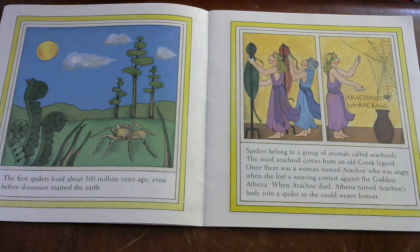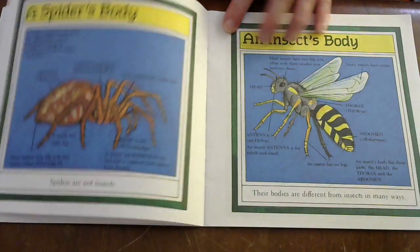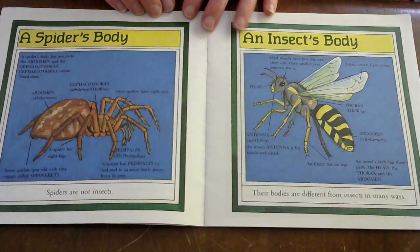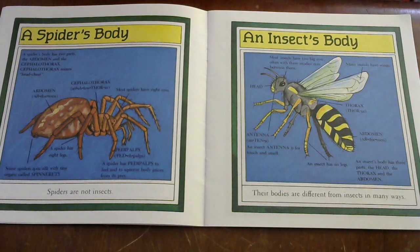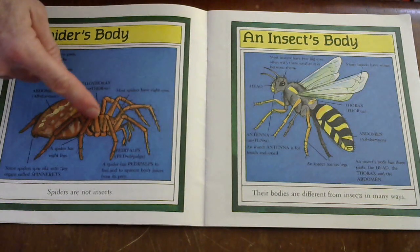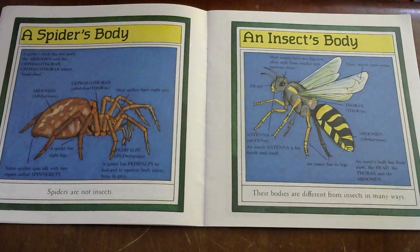Now we're going to look at a spider's body compared to an insect's body. A spider's body has two parts: the abdomen and the cephalothorax. The cephalothorax means head-chest. Here's the abdomen and here's the cephalothorax. Most spiders have eight eyes. Some spiders spin silk with tiny organs called spinnerets.